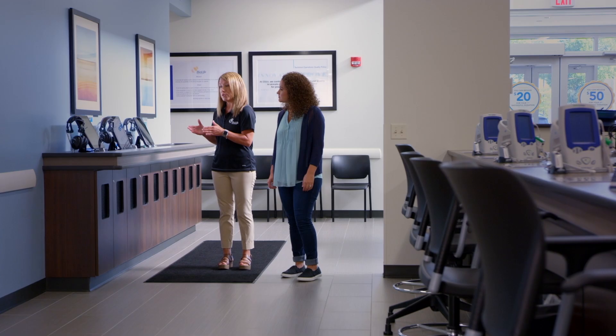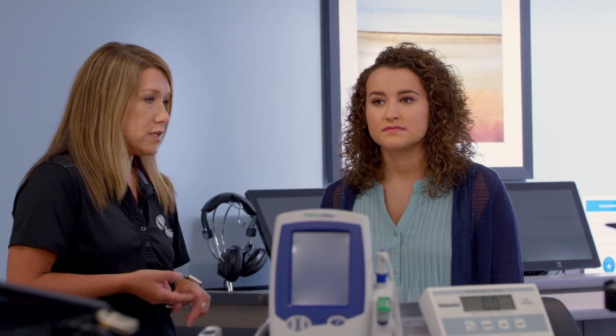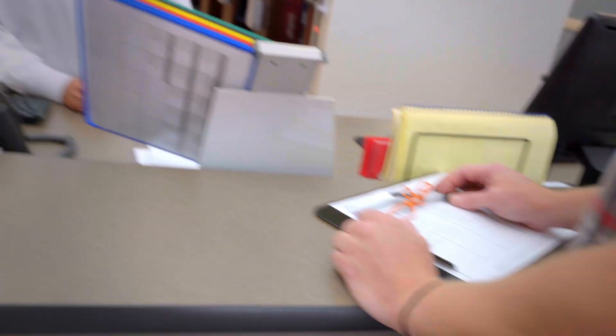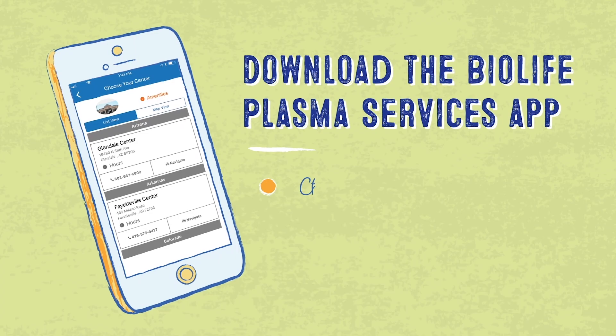Our donors will do a basic medical questionnaire, and then the next phase of the process is vitals — your basic blood pressure, pulse, weight, and temperature. First-time donors will go through a physical, which is why it can take up to two hours. Once you become a repeat donor, it's about an hour. Donors can stay in the know by downloading the BioLife Plasma Services app — whatever the need is, it's right there at your fingertips.